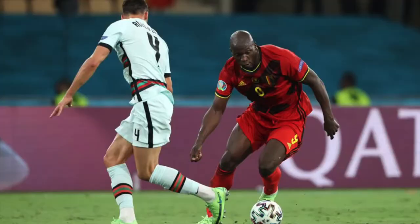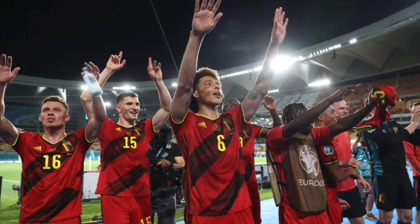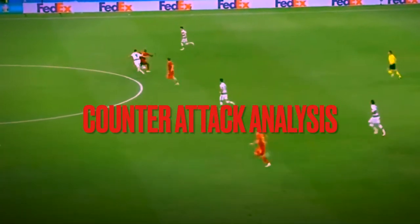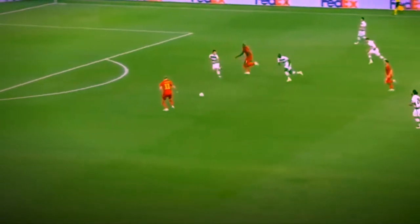The Belgian national team has many strengths. They have high quality players, a top goalkeeper, and they have been performing well in previous international tournaments. For this video we're going to analyze some of the counter-attacks that have made this team so strong.